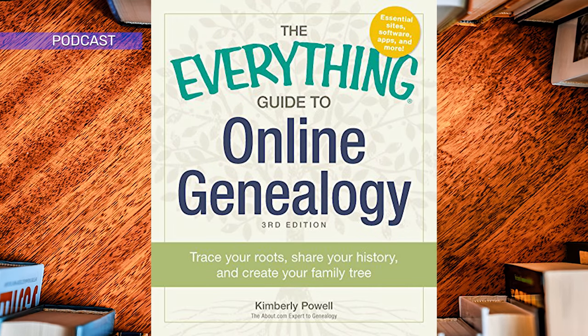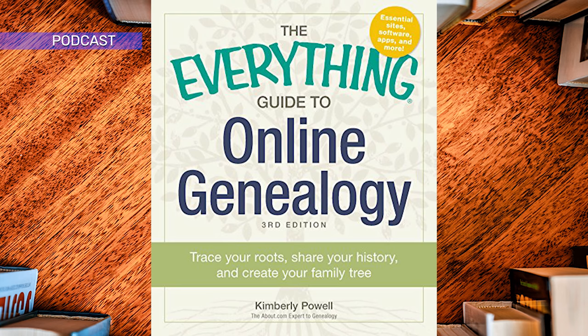Because so much genealogy is done online these days, as opposed to making trips into the field as was the best technique in pre-Internet times, it can be a bit overwhelming to know where to go online and what to look at to get the best results for your family tree. This book takes the guesswork out of it.